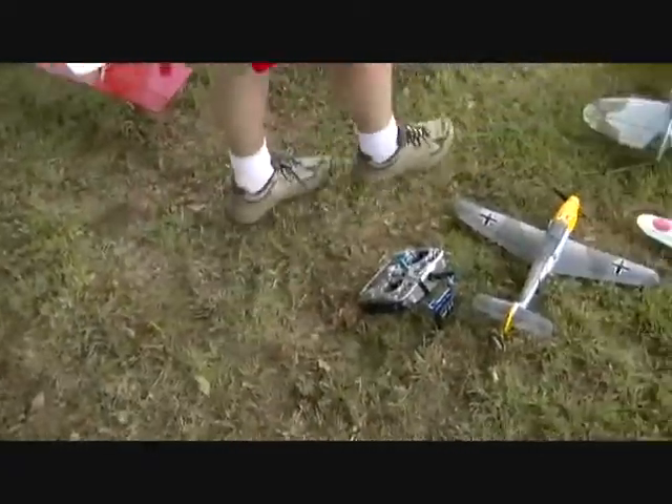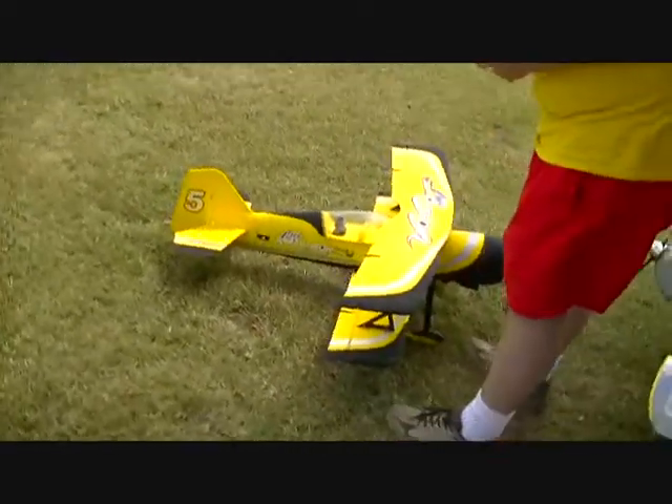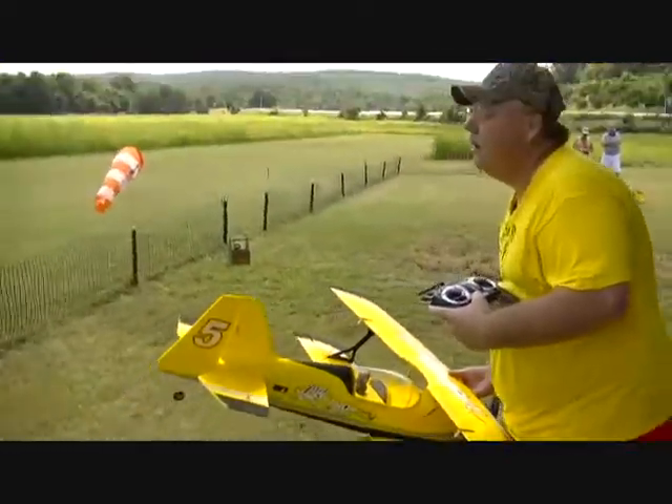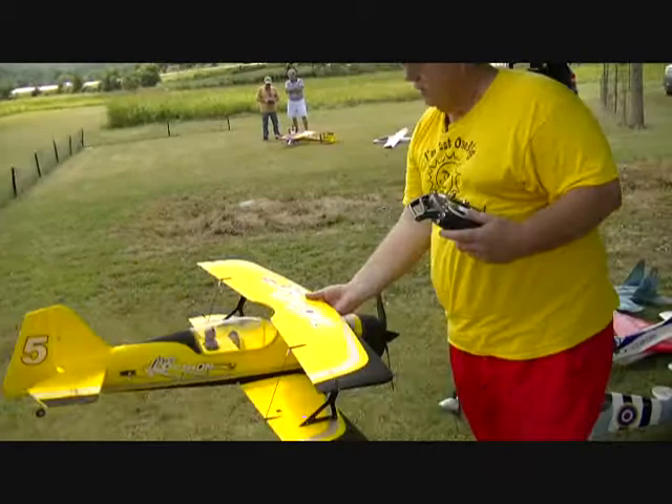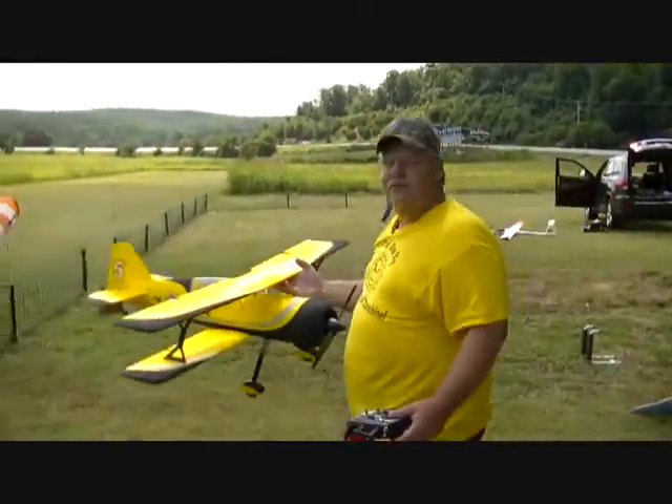Oh, nope, here we go — caution into the wind. Carrie's new Pits Python maiden flight. Yeah, she goes. Hope she flies as good as she looks.